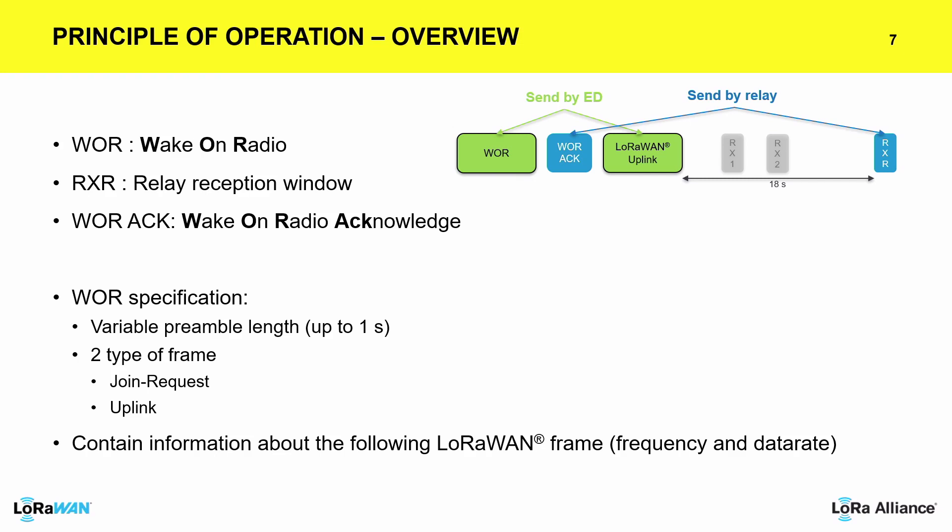Another addition is the RXR window — or RX3 window — which is basically an opportunity for downlink that still exists in the protocol so that the link between the end device and the network server remains bidirectional, keeping the same advantage as typical Class A LoRaWAN. One of the main requests was to have a join through a relay, because a device may never see a gateway in its entire life. So a join mechanism also has to pass through a relay, and this mechanism covers join as well.